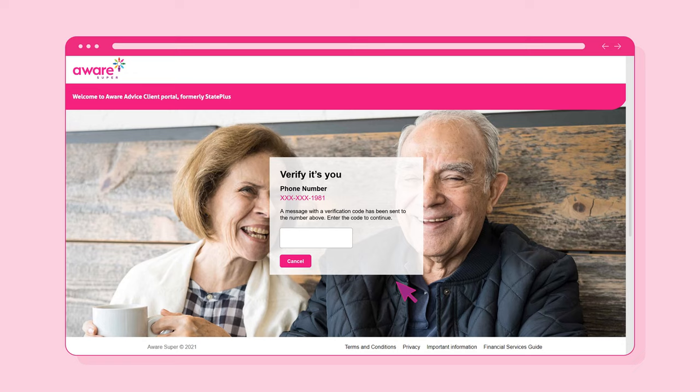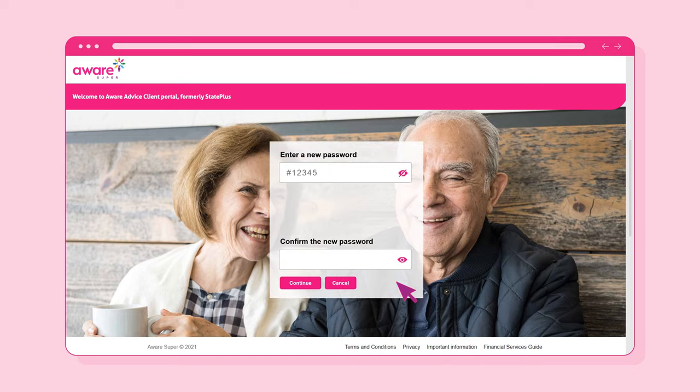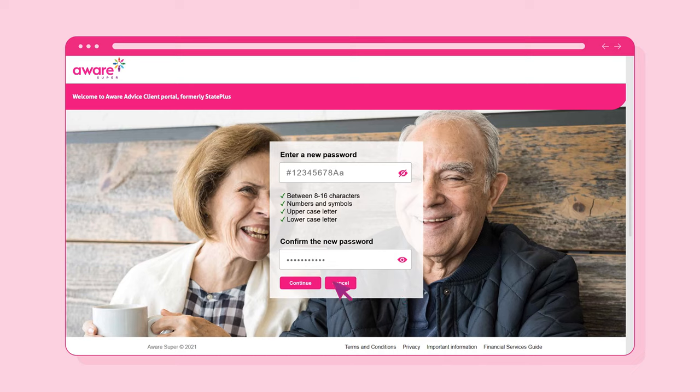Once you receive the verification code, enter it into the text box. You'll then be asked to create and confirm your new password. Once entered, select the Continue button.